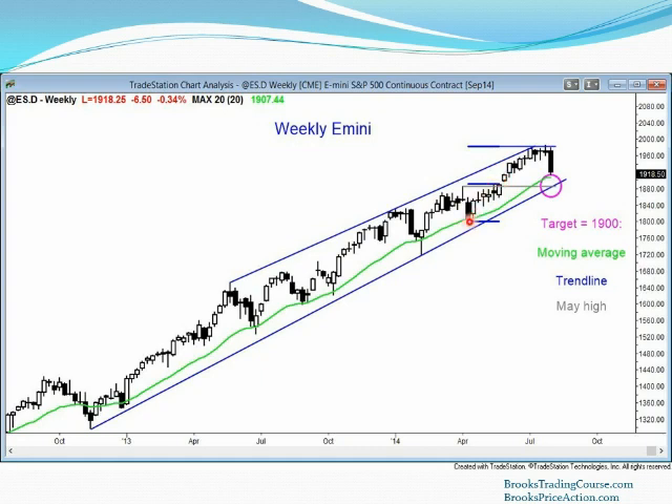Basically, this gap was a measuring gap that led to a measured move from the bottom of the bull leg to the top right here. We went slightly above and reversed down — so two other reasons to reverse down. Something else interesting: from this low up to this high is ten weeks. Every bar has a low above the low of the prior bar, so that's a ten-week bull micro channel. Every time you get a bar with a low above the low of the prior bar you're creating a micro channel.